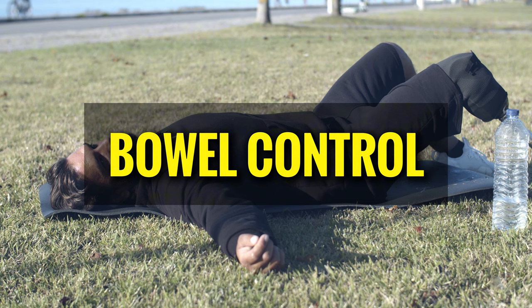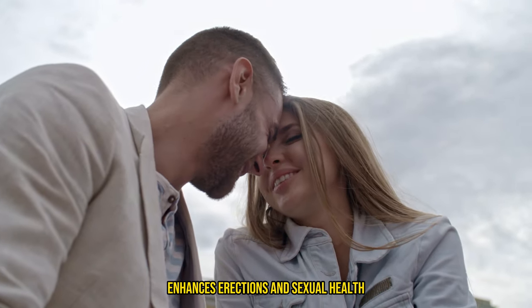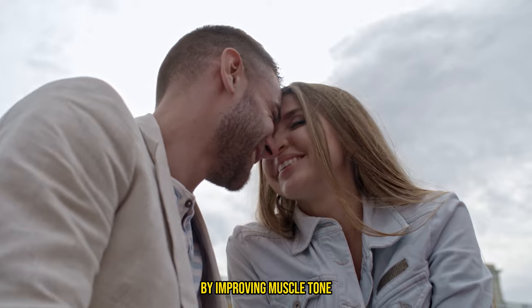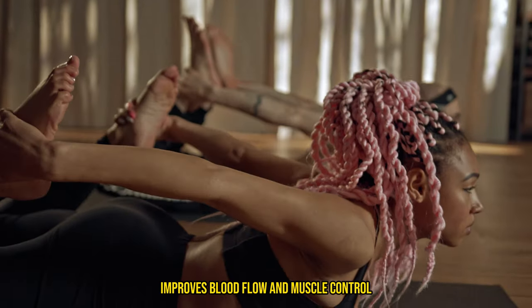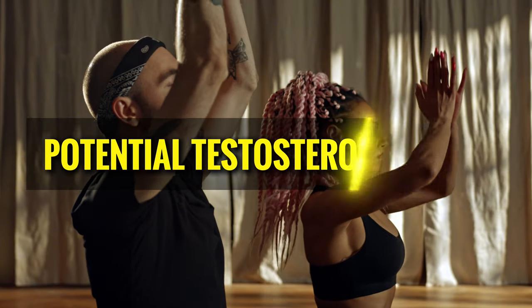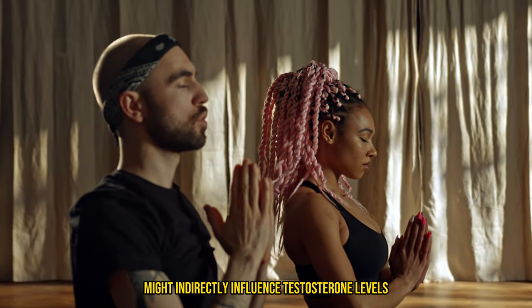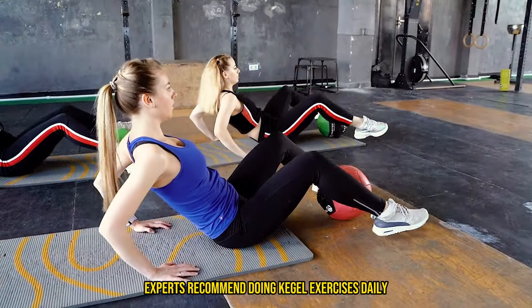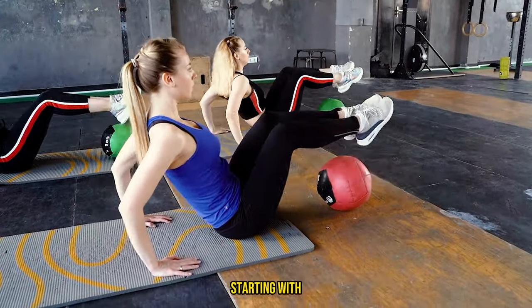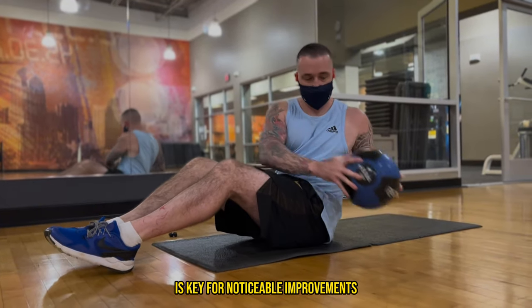Bowel control supports bowel movement control, reducing incontinence risk. Sexual function enhances erections and sexual health by improving muscle tone. Erectile dysfunction: improved blood flow and muscle control aid those with erectile dysfunction. Potential testosterone boost: improved circulation from regular exercises might indirectly influence testosterone levels. Experts recommend doing Kegel exercises daily, starting with three sets of 10 to 15 repetitions — consistency is key for noticeable improvements.